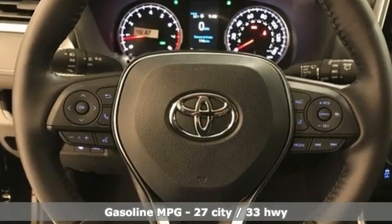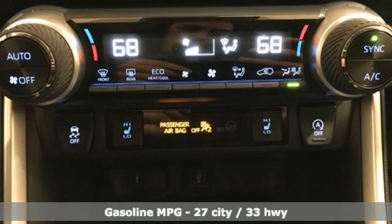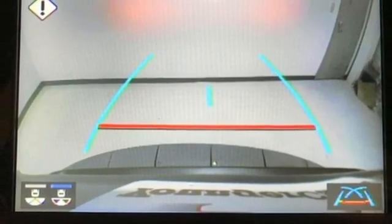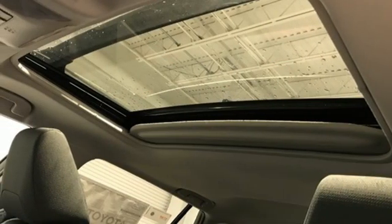Inline 4-cylinder engine, dual-zone climate control, smart device navigation, manual tilting steering column, Wi-Fi hotspot, streaming audio, aluminum wheels, doors and push-button start proximity key, and LED low and high beam headlights.